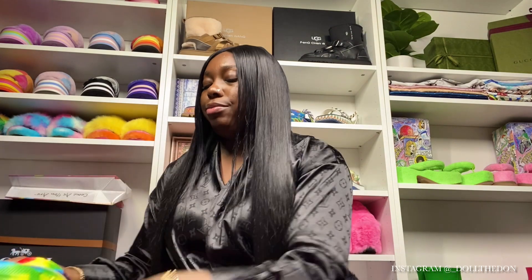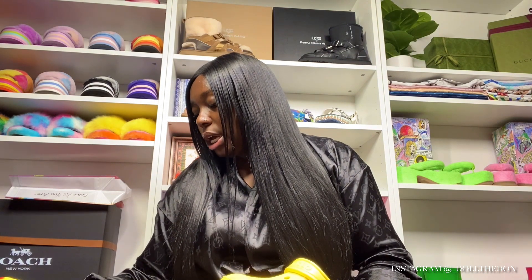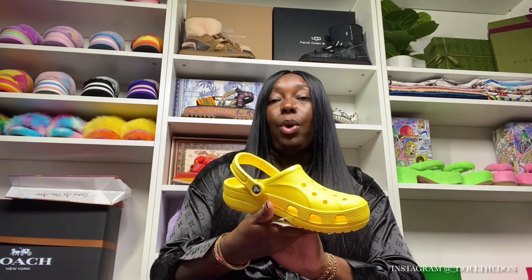Then we have the yellow, because you need a yellow Croc in your collection — it's sunshine, it's bright, it's vibrant. This is actually the "Lemon" color. So we have electric pink, pink lemonade, lemon, and then tie-dye multicolor. My very first pair of Crocs was the deep candy pink, and the second pair was yellow, so we're throwing it back. I really love yellow — it's super bright. He started the collection back in 2018 when we met.